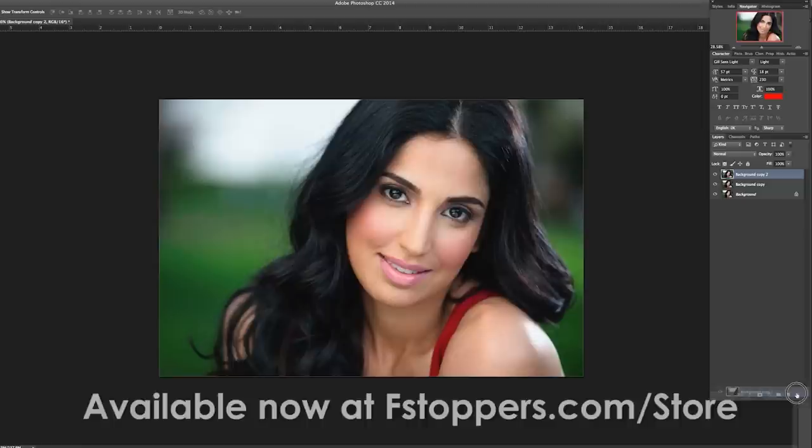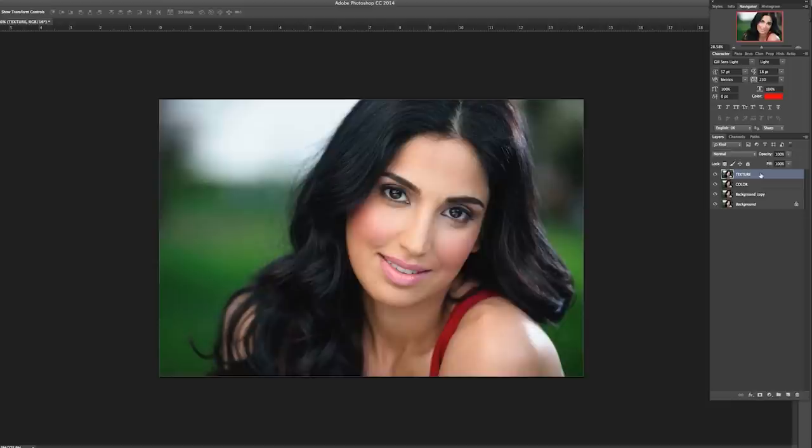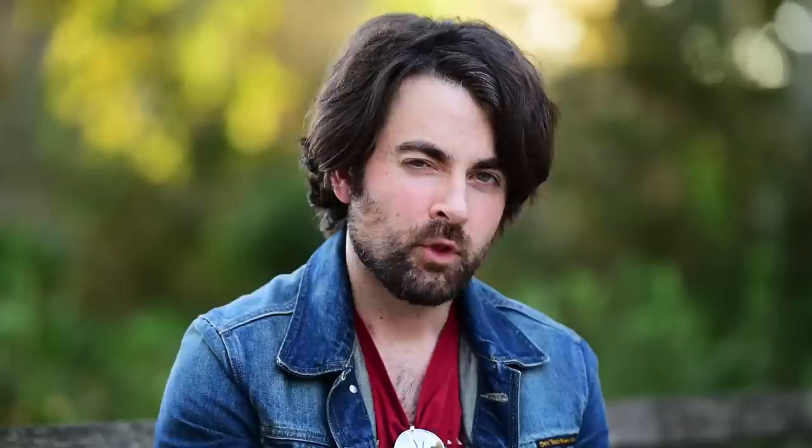Then I'm going to go ahead and make two more layers. Here's where the frequency separation part comes in handy — we're going to select this layer, go up to Image, go down to Apply Image, and it's going to give you this gray background layer with a dialog window that pops up.